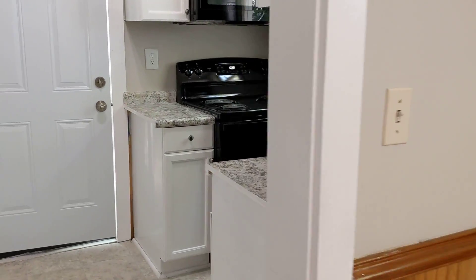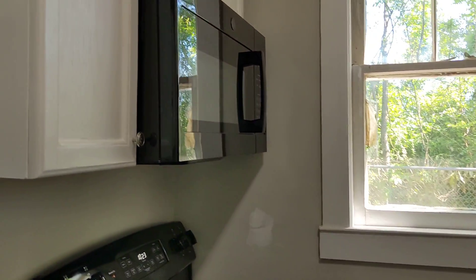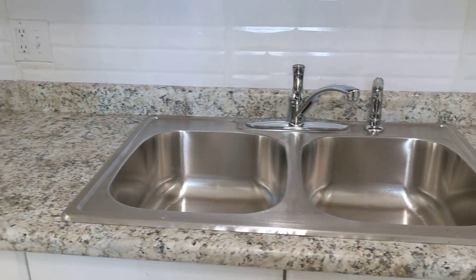Here is the beautiful kitchen. We have a stove, refrigerator, microwave, lots of cabinets, granite countertops, new sink, nice backsplash.